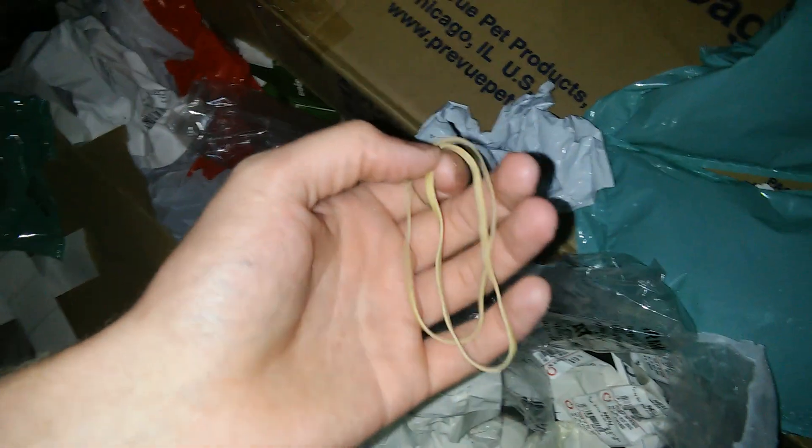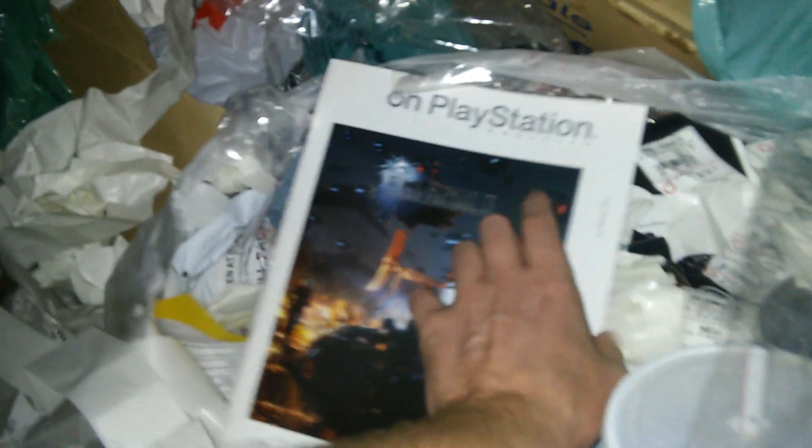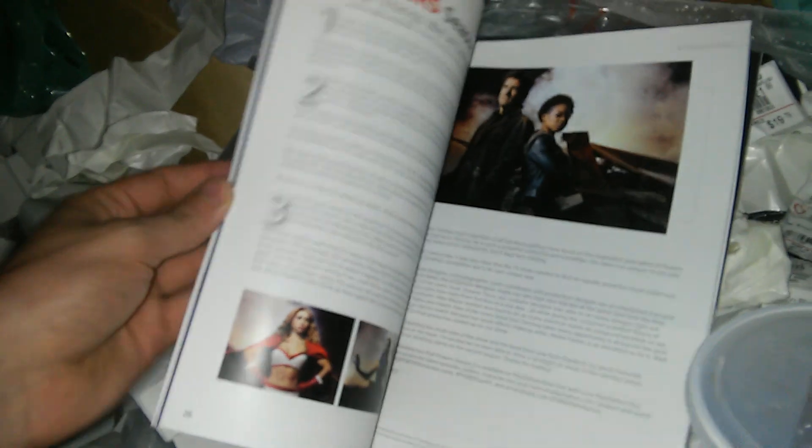I still need to get more of these rubber bands for my rubber band ball — I haven't made it yet because I still need more obviously. First off we have this, which is really cool looking actually. It's a book on PlayStation Final Fantasy. What is this? It's like a PlayStation exclusive book or something. I'll take it because I don't know what that is. Do you guys know what that is? Let me know in the comments down below.